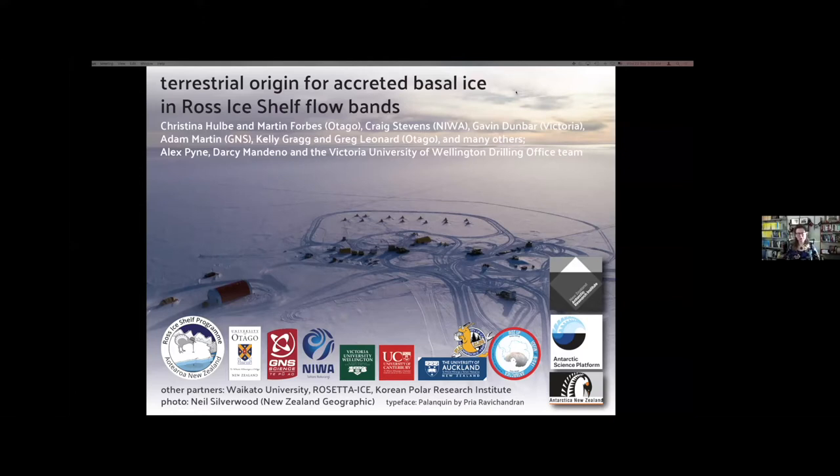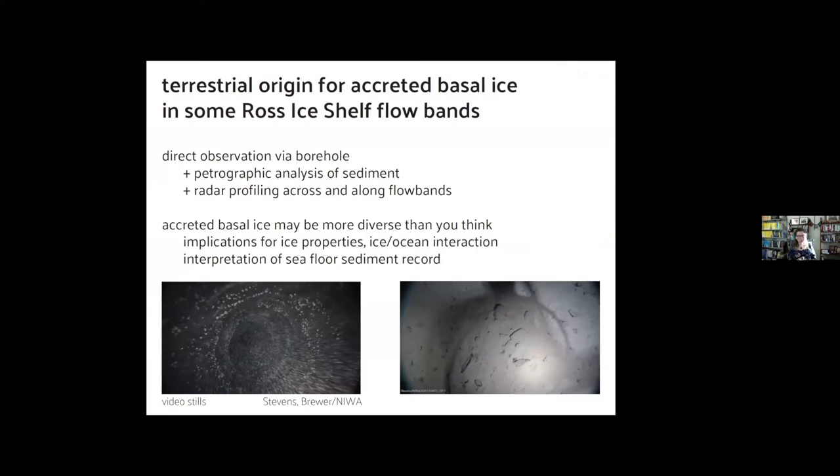Hello everybody, welcome to my talk. I'm Christina Hulbe, coming to you from sunny Otago, Dunedin, here in New Zealand. Happy to still be at the WAIS Workshop. What I'm going to talk about today is a really small slice through the work we've been doing at a camp out in the middle of the Ross Ice Shelf over a series of years. This work involves a number of collaborating institutions, key funding from the New Zealand Antarctic Research Institute, now transitioned into the New Zealand Antarctic Science Platform, with logistics support from Antarctica New Zealand. In case I run out of time, here are my conclusions up front.